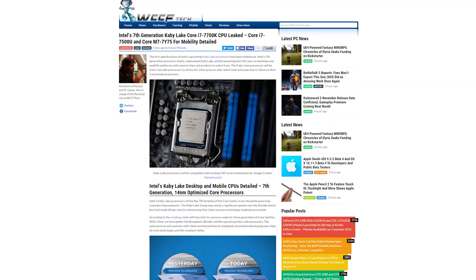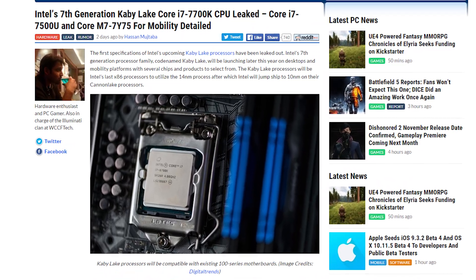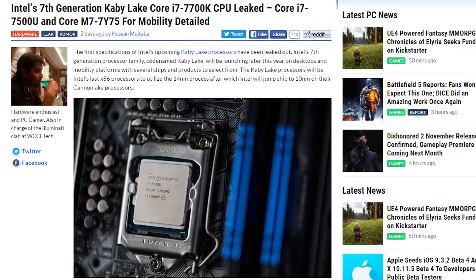The leak also unveiled some specs on the mobile side of things for Kaby Lake — the Core i7-7500U and the Core M7 7Y75, both dual-core CPUs. In the meantime, all we can do is wait for the official launch details from Intel.